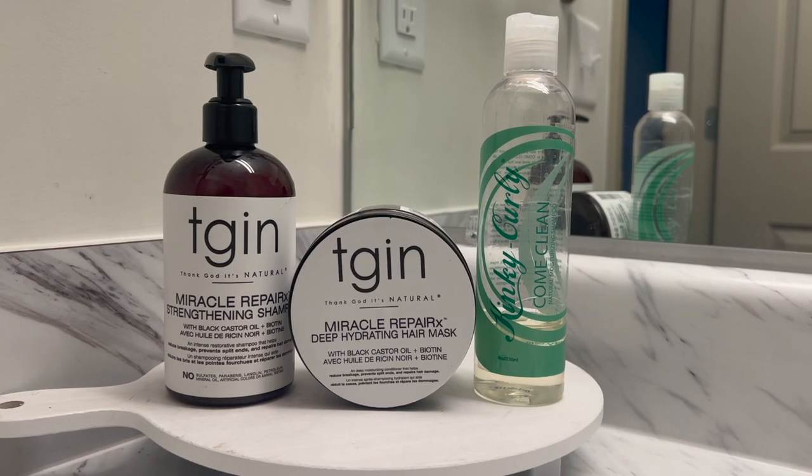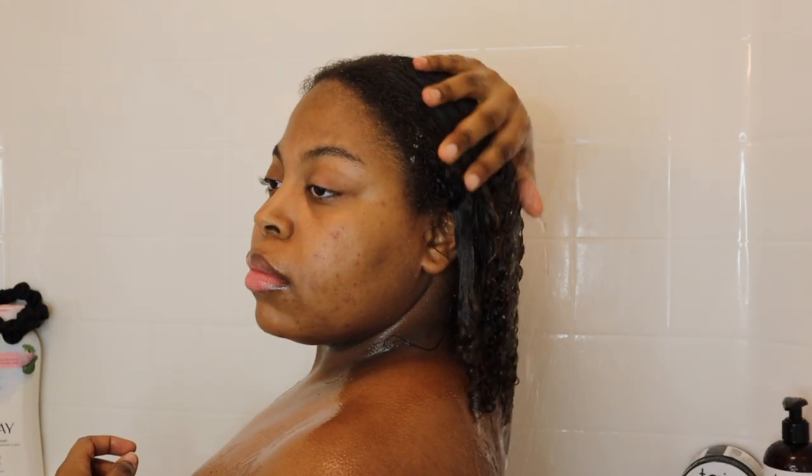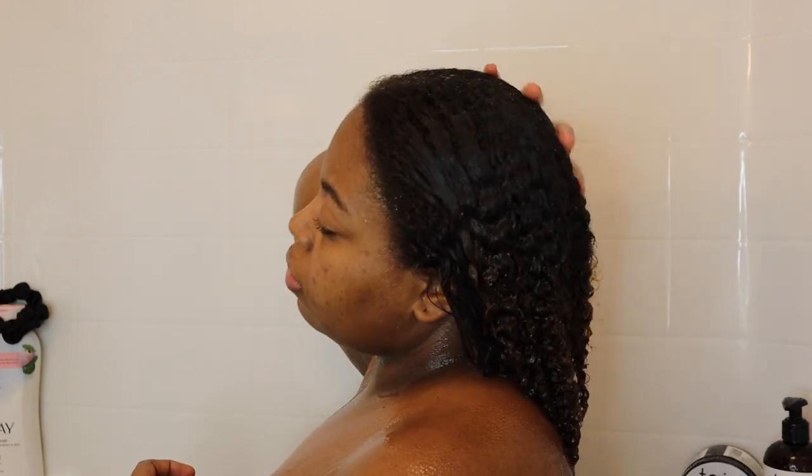The first thing I'm going to do when I hop in the shower is take care of my hair. These are the products I'm using, and I just like to sit under the water for about a good five minutes and just let the water run down my hair, get it really nice and saturated.